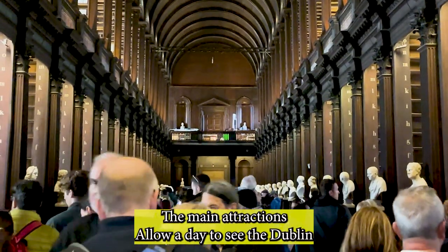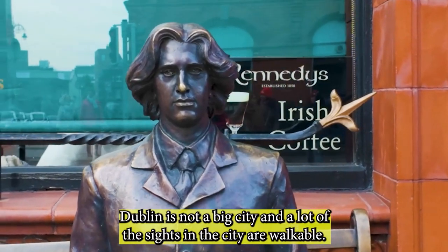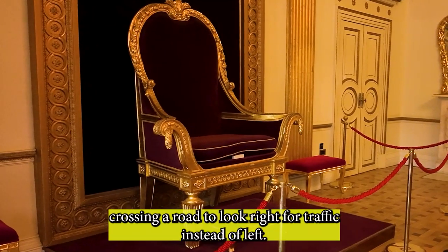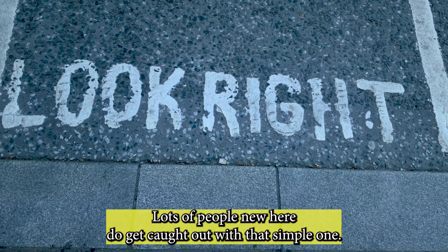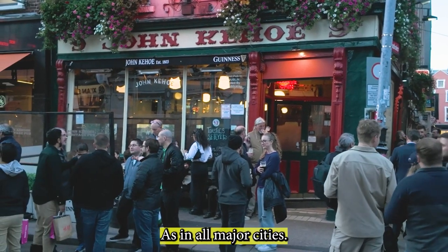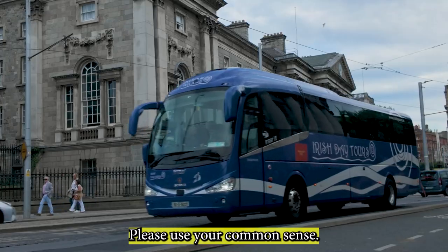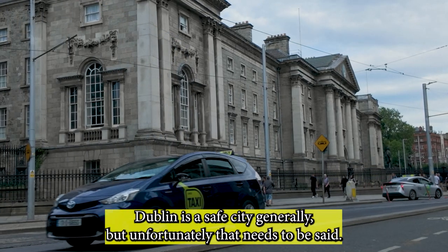Allow a day to see the Dublin sights, and possibly two if you are jet-lagged. Dublin is not a big city and many of the sights are walkable. Because we drive on the left of the road here, it's important when crossing a road to look right for traffic instead of left — lots of people new here get caught out with that. As in all major cities, be aware of pickpockets and use common sense looking after your phone and valuables. Dublin is a safe city generally, but that does need to be said.